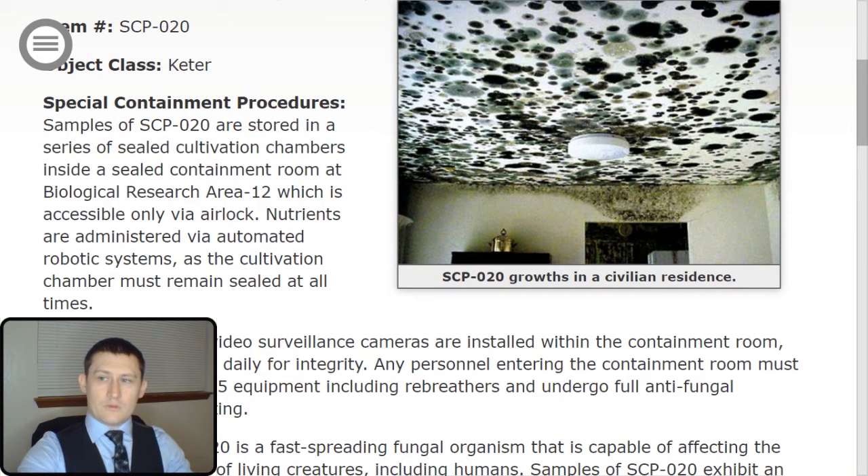Samples of SCP-020 are stored in a series of sealed cultivation chambers inside a sealed containment room at Biological Research Area 12, which is only accessible via airlock. Nutrients are administered via automated robotic systems, as the cultivation chamber must remain sealed at all times.